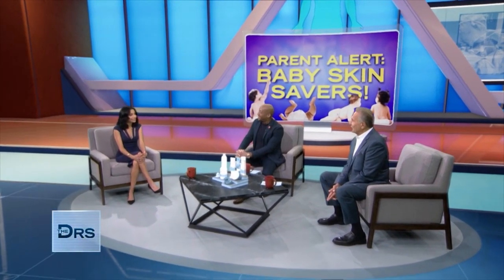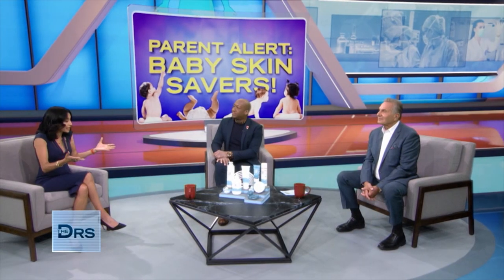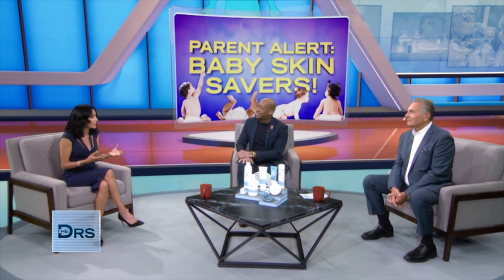Thank you guys for having me today. It's a pleasure. So as a mother of two, I will tell you, it's so true — baby's skin is sensitive. And it has to do with all those changes that are happening on the surface of the skin, with the pH changes, the infrastructural proteins beneath the surface of the skin. Remember, it's the body's largest organ, but it is more like a sieve when we're little. And that delicate sensitivity means you have to pick the right products when it comes to your child.